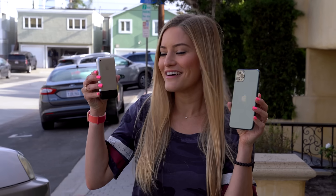Today we are doing an incredibly unfair photo comparison between the new iPhone 11 Pro Max and the original iPhone.